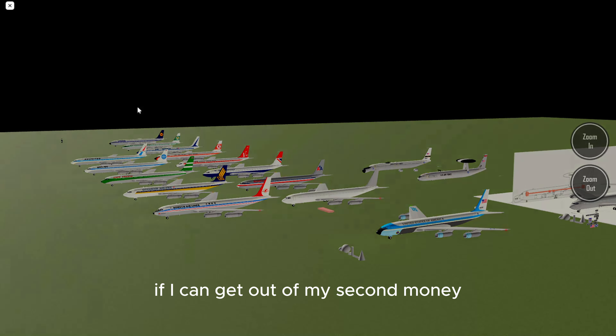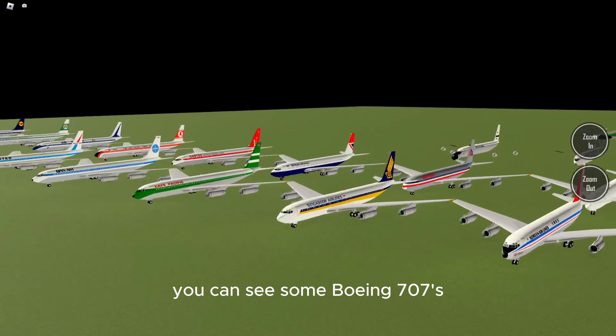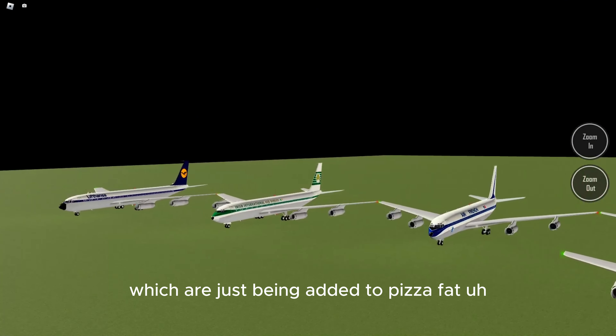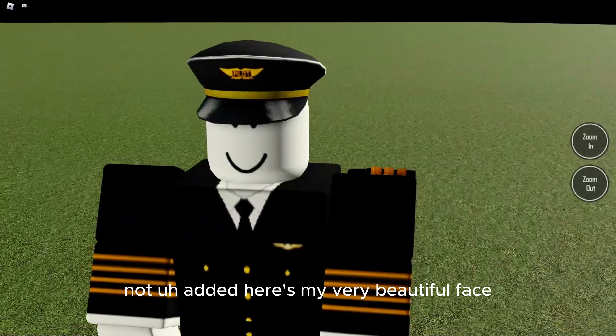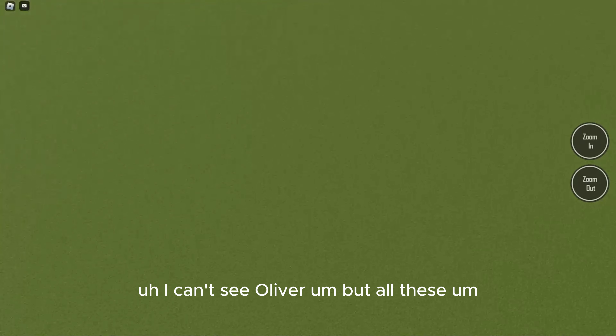Let me get out of my second monitor. You can see some Boeing 707s which are just being added to PTFS. Here is my very beautiful face.